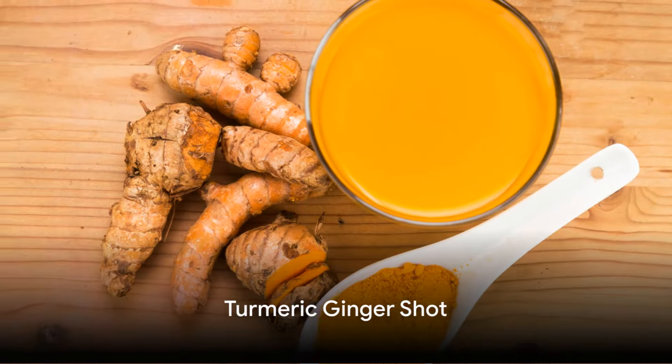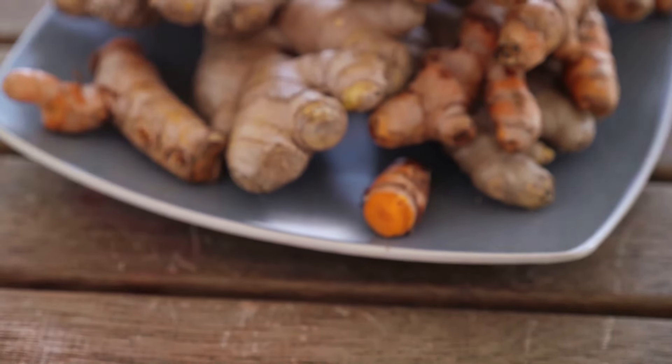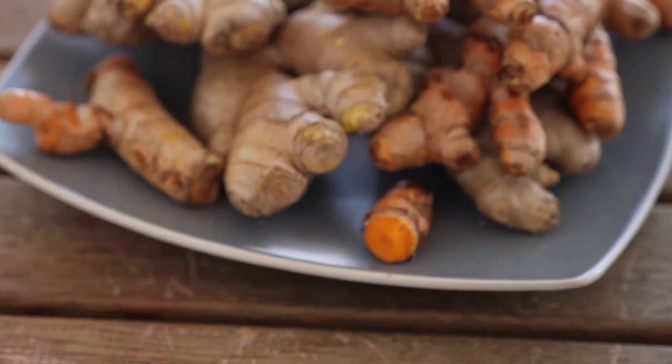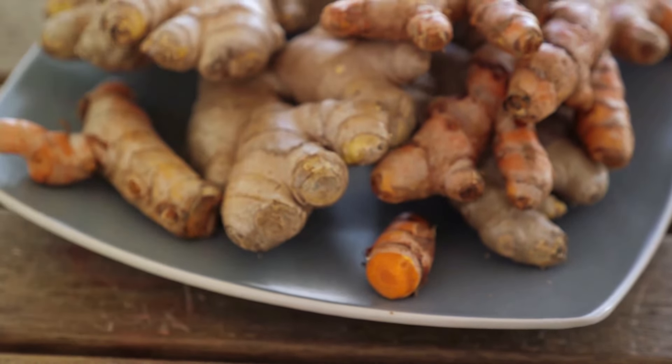First up we have the turmeric ginger shot. This golden elixir combines the anti-inflammatory power of turmeric with the zing of ginger. It's a potent mix that can help reduce inflammation, improve digestion, and boost your immune system.